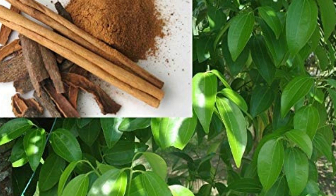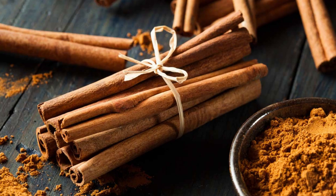Flavor and aroma. Cinnamon has a sweet, warm, and woody flavor with a hint of spiciness. Its aroma is aromatic and comforting, making it a popular spice in both sweet and savory dishes.